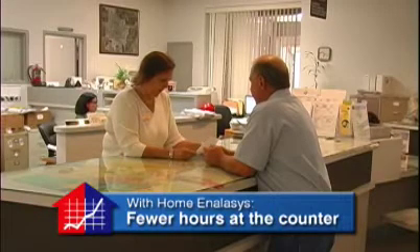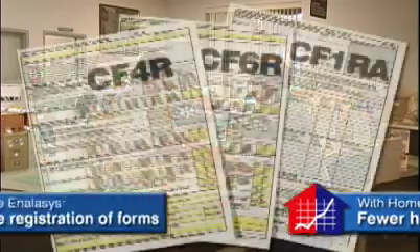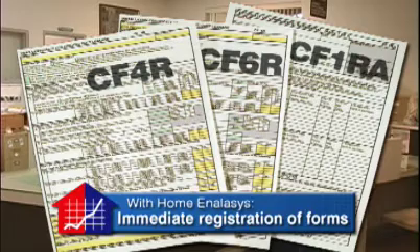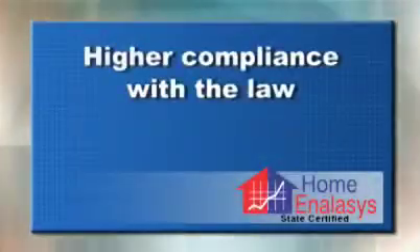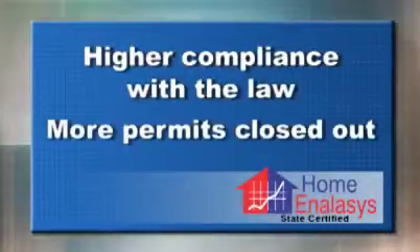You'll spend fewer hours at the counter, enjoy immediate registration of state forms, and find increased revenue for your department. The result will be higher compliance with the law and more permits closed out.